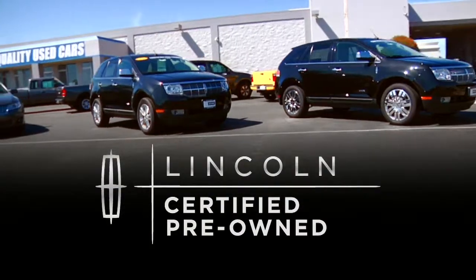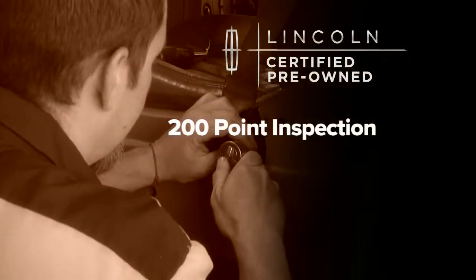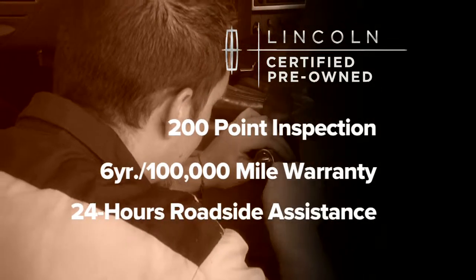Whether you consider a certified pre-owned Lincoln, the smart way to move up to luxury, which adheres to a meticulous 200-point inspection by factory-trained technicians and includes the confidence of a six-year, 100,000-mile comprehensive warranty coverage,